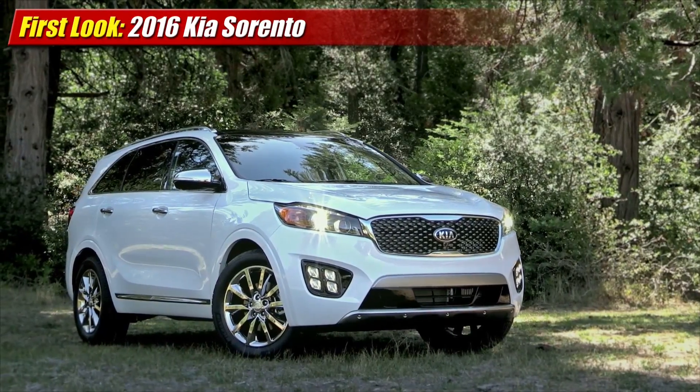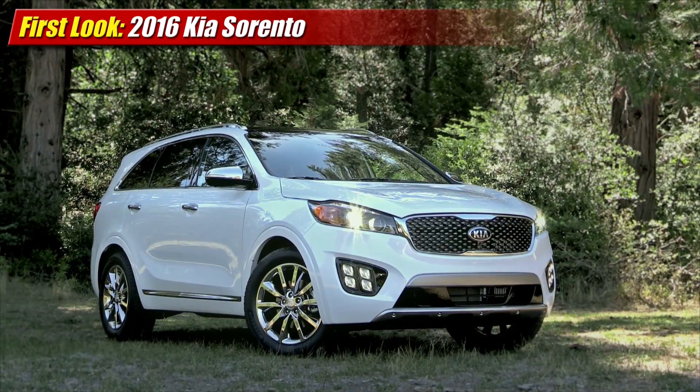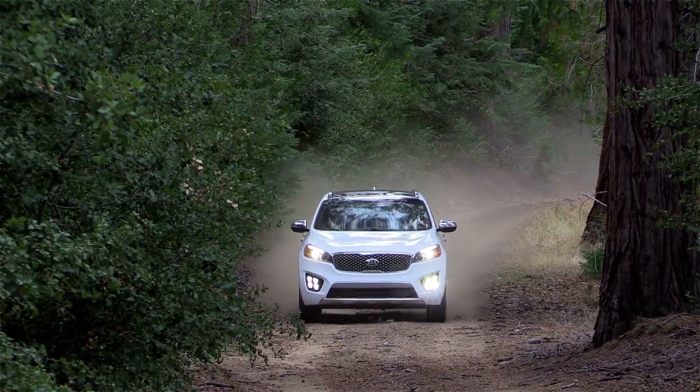A redesigned 2016 Kia Sorento was unveiled at the Los Angeles International Auto Show, taking Kia's top-of-the-range crossover SUV up in size and available feature content — and it has an all-new look to go with it.